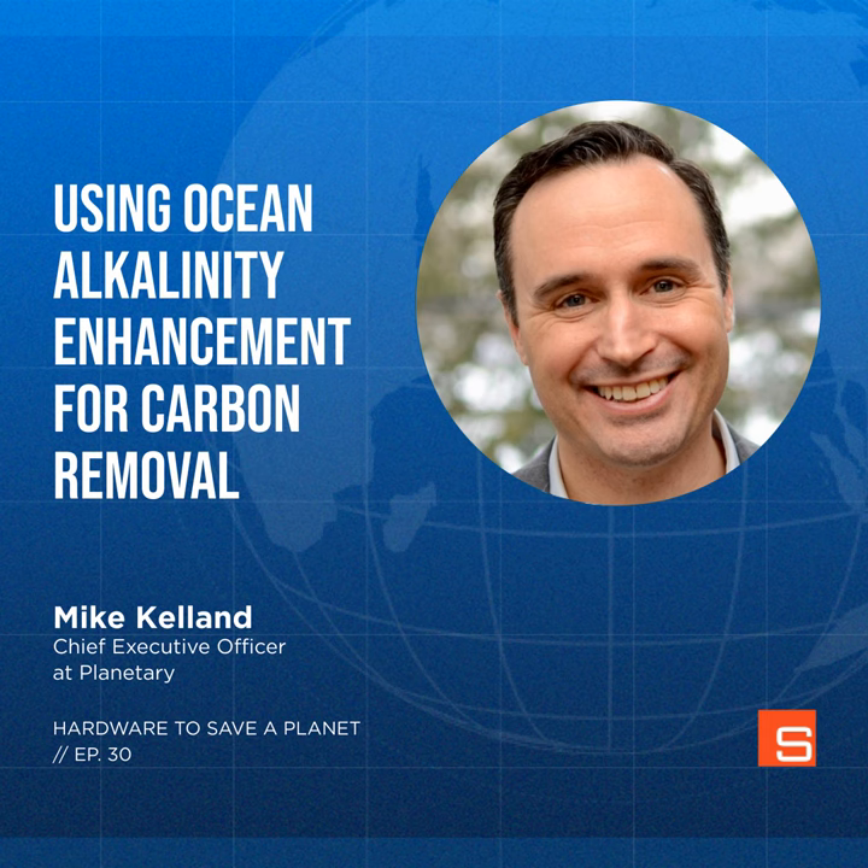Thanks for having me on, Dylan. Looking at your background, it seems like you've been pretty deep in software development. I looked up some of the patents you're named on — things like cloud-based computing, error detection, and streaming media — which seem pretty far removed from the world of ocean chemistry and carbon removal. I'd love to hear about that journey from there to where you are now at Planetary.